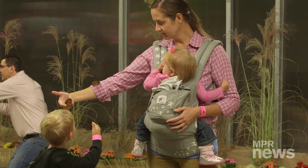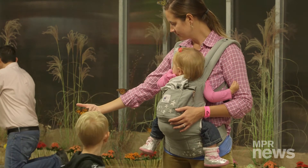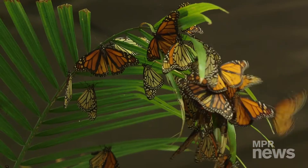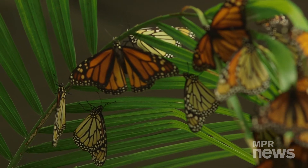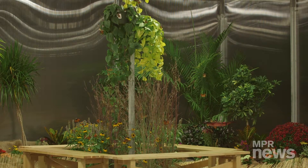The Science Museum of Minnesota is all about butterflies this fall. The monarch butterflies have this amazing migration — they travel all the way from Minnesota, from southern Canada, all the way down to Mexico in a single generation. It's one of the longest known animal migrations. It's truly incredible for such a fragile creature to travel so far.